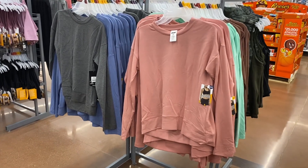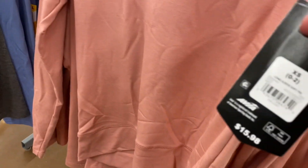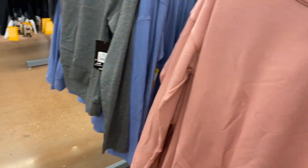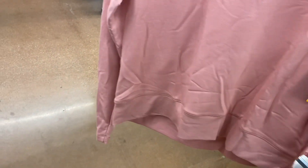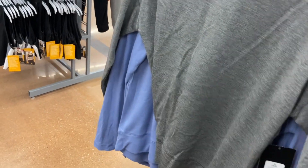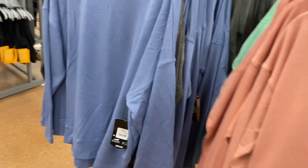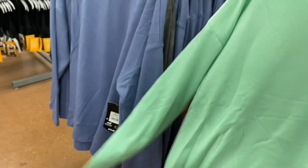They have new color options in these Avia sweatshirts. Last time they only had mint green — they're $15.98 with a thicker hem at the bottom. It's a plain everyday shirt. They now have it in gray, blue — it's kind of soft — and brown as well, plus the original green.